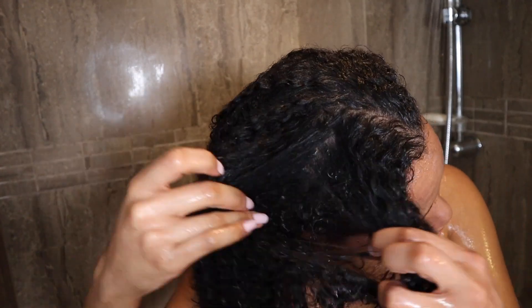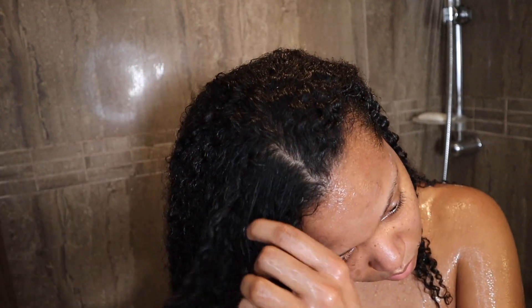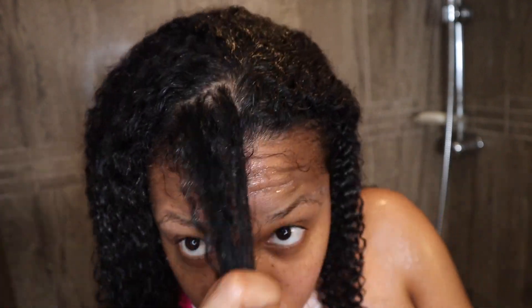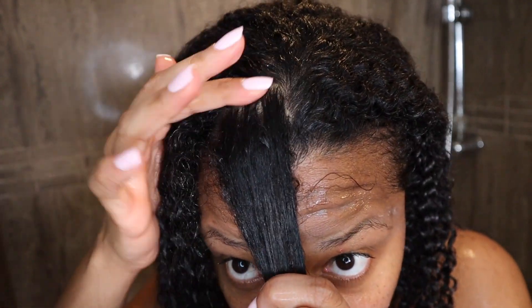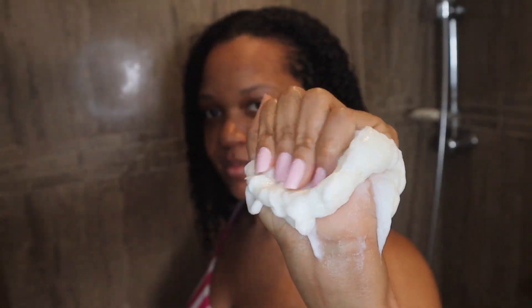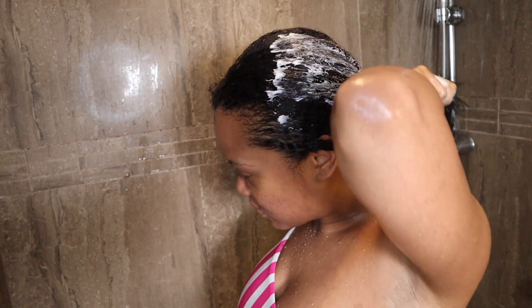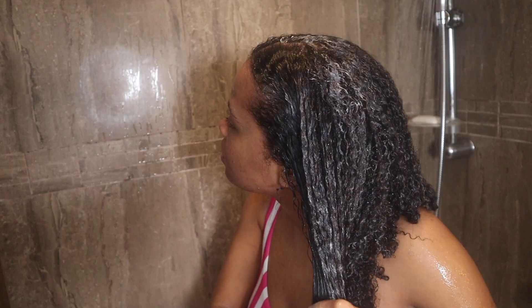After rinsing out your hair, check your scalp to see if it's squeaky clean. If you feel like there's residue or buildup, that means your hair was too dirty for just a co-wash, so you definitely need to go in with a shampoo. As I mentioned, this co-wash didn't leave me with a lot of slip, so I decided to apply a little bit of regular conditioner — not a deep conditioner. I'm using a lot here because I was filming a TikTok video, but usually I wouldn't use all of that.